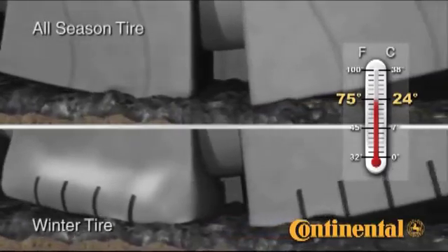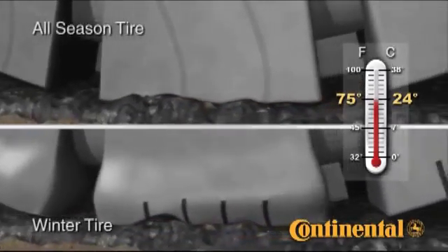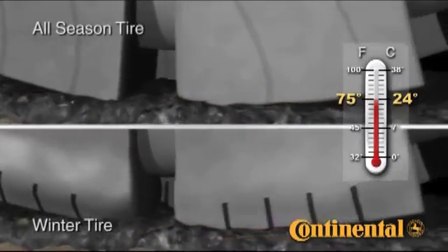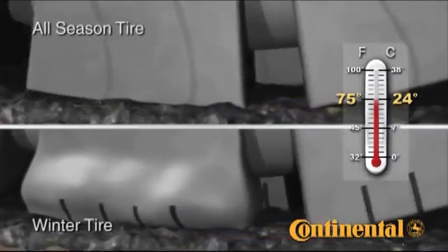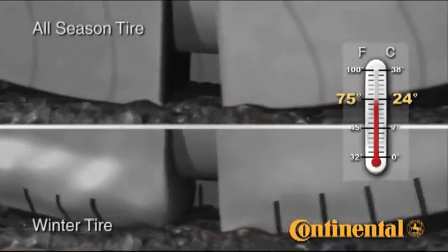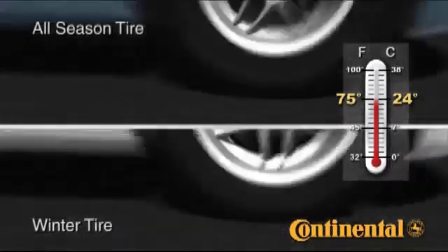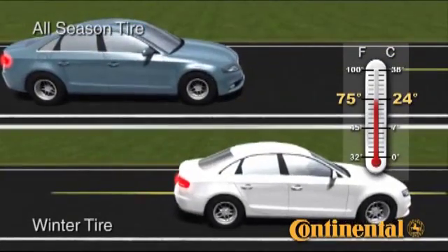the all-season tread compound is pliable and conforms to irregularities in the road surface. This is beneficial to traction and will result in better acceleration, handling, and braking characteristics. Winter tires, on the other hand, are designed for optimum performance in cold weather and are so soft at this temperature that the tread lugs are distorted under the car's load. Winter tread compounds will wear faster than summer or all-season tires in summer temperatures and are actually so soft and flexible that handling and braking are negatively affected.